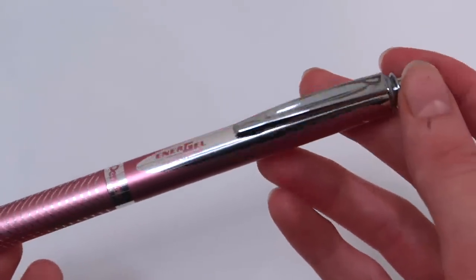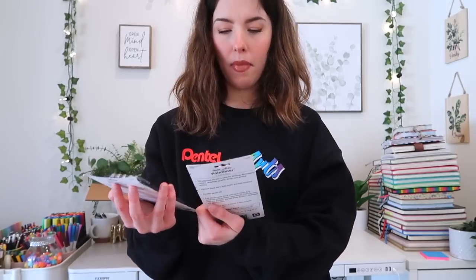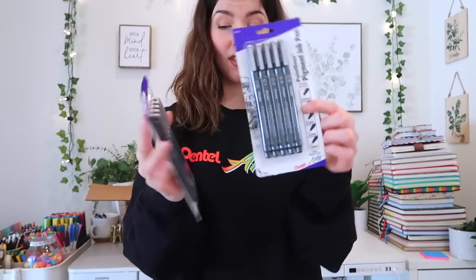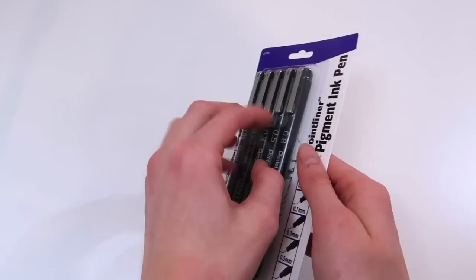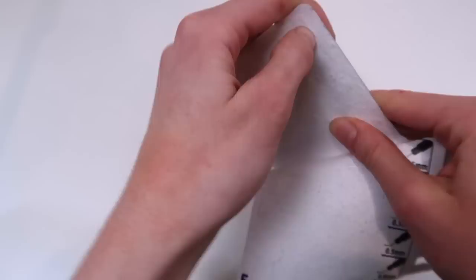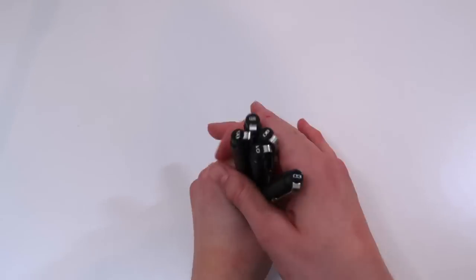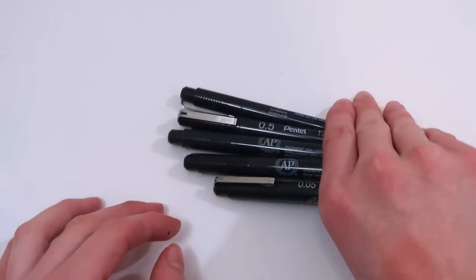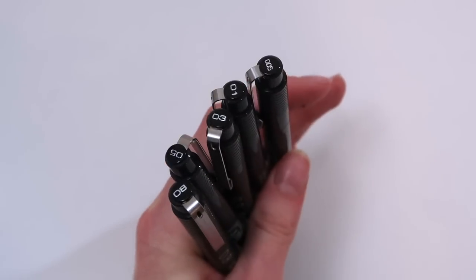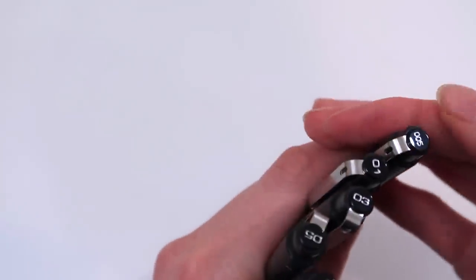Now we have these pigment ink pens — they come in a bunch of different sizes. This reminds me of Micron pens but they kind of look like Le Pens too, like a combination of those. I'm excited to try them — 0.05 millimeters, that's teeny tiny! I love using these kinds of pens for bullet journaling. I love that it has the size on the cap ingrained in it so it won't rub off like on Micron pens.